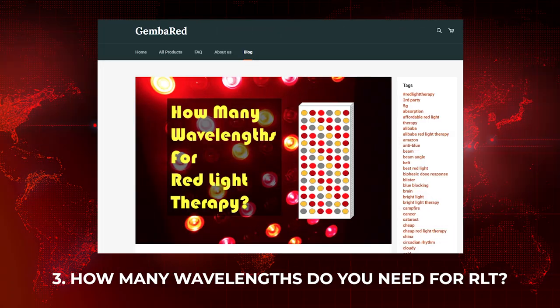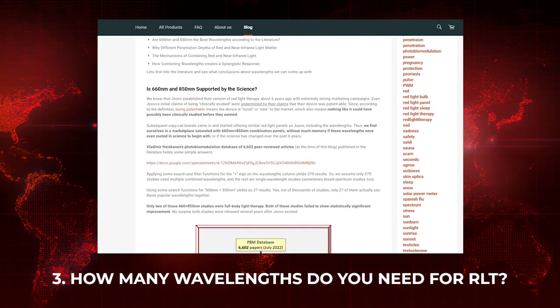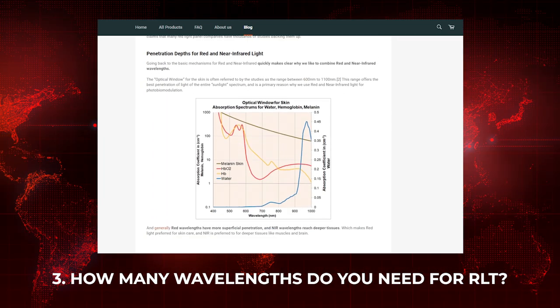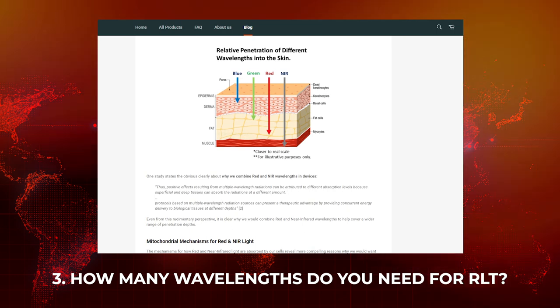Gembared deserves another big shout-out — they've published an excellent blog article on wavelengths and what wavelengths a panel should emit, explaining in great detail why your traditional 660 and 850 nanometer lights are not flawed but limited, and that other wavelengths out there are quite beneficial. In fact, there's more research behind some of these other wavelengths than your standard 660 and 850, so if you're still thinking you only want 660 and 850, check out this article.